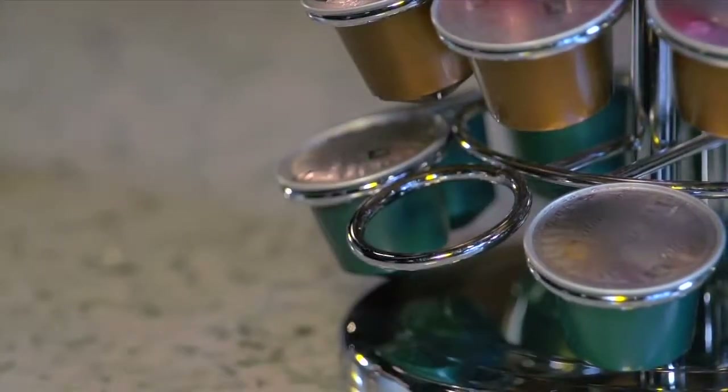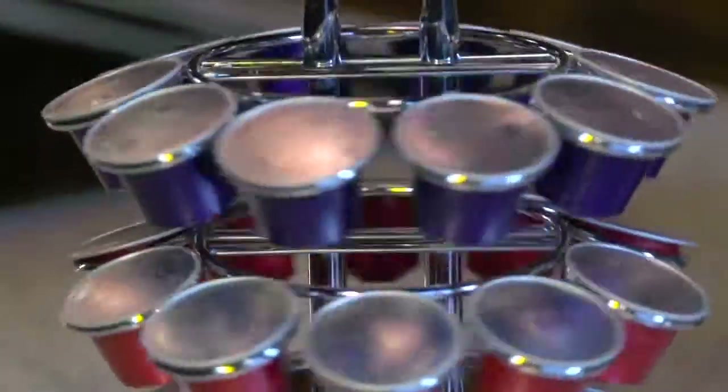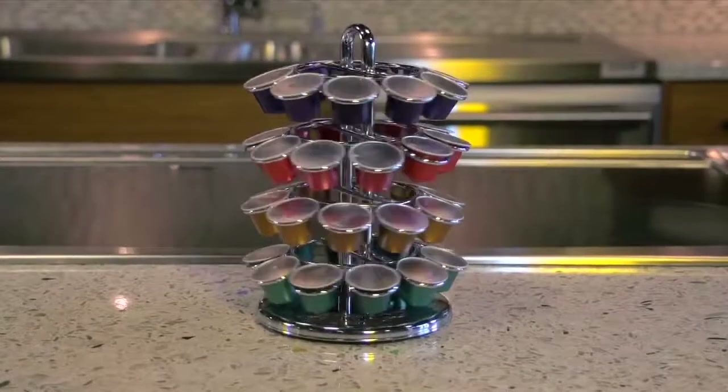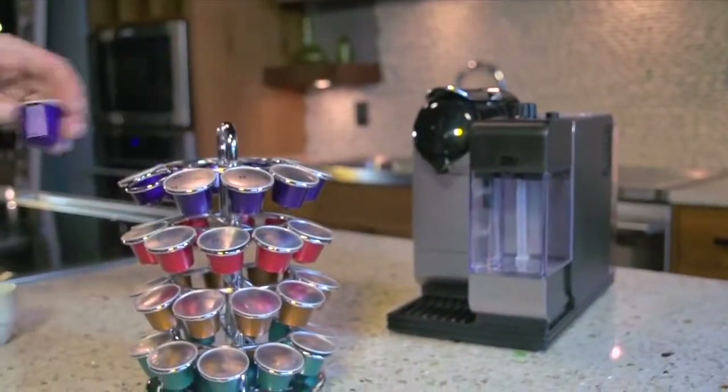The chrome-plated carousel makes choosing your favorite Nespresso flavor easy and convenient. The Nespresso carousel will hold 40 of your favorite capsules and rotate 360 degrees, enabling you to easily view and select the espresso of your choice.